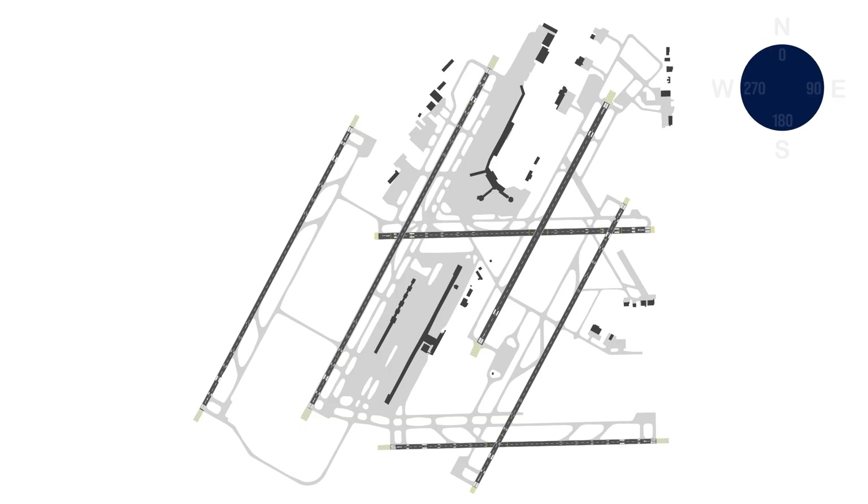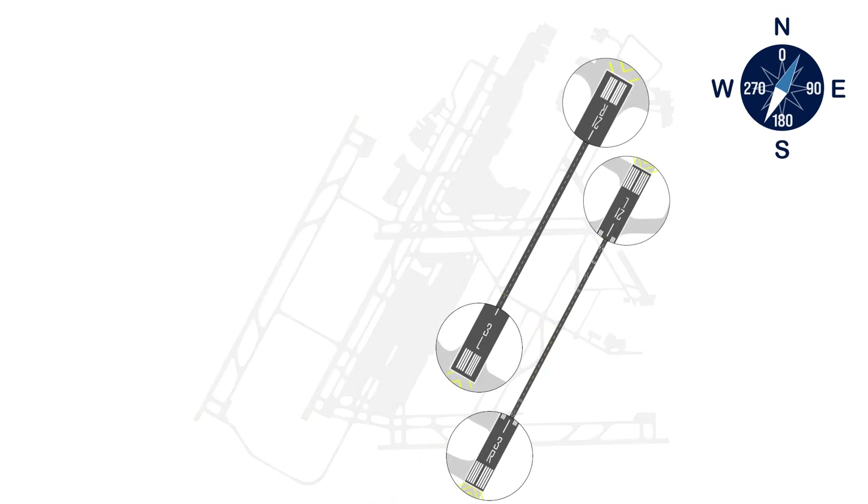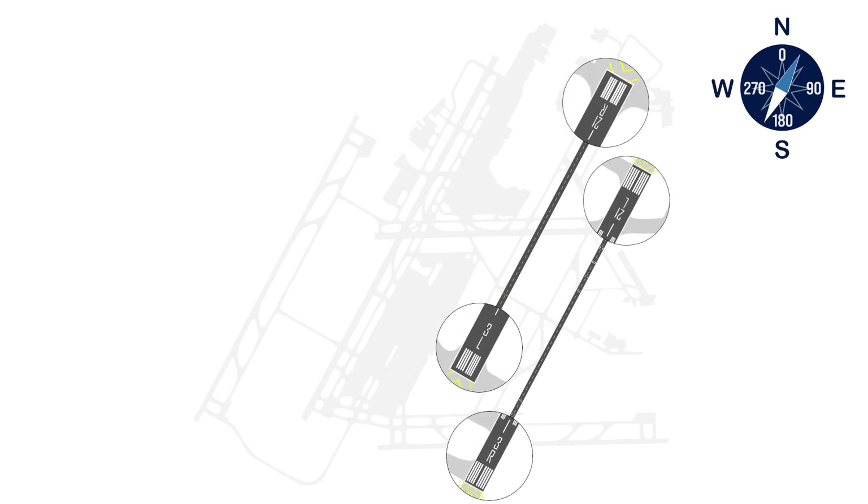General runway identification is based on the compass heading the aircraft is facing as it lands or takes off. For example, runway 3/21 is facing approximately 30 degrees in one direction and 210 degrees in the opposite direction. If you drop the zero at the end of the compass heading, you will get 3/21.